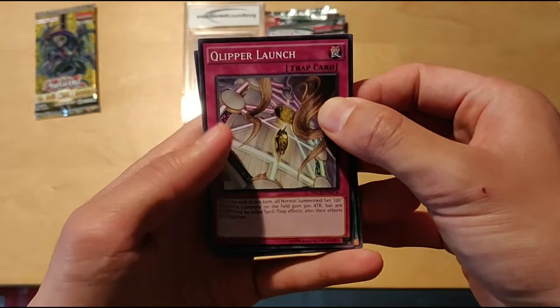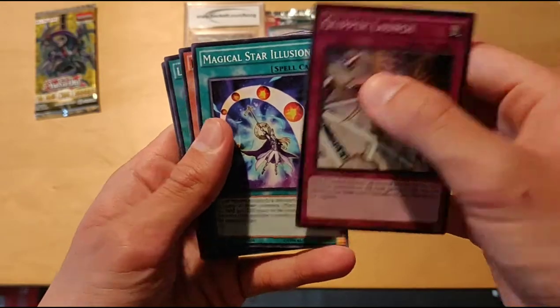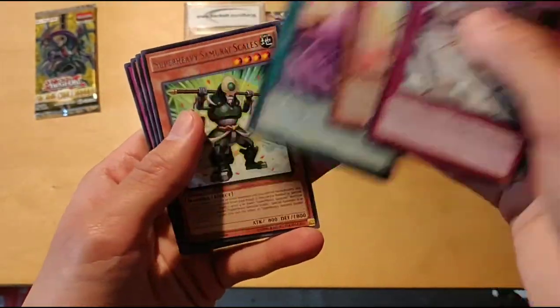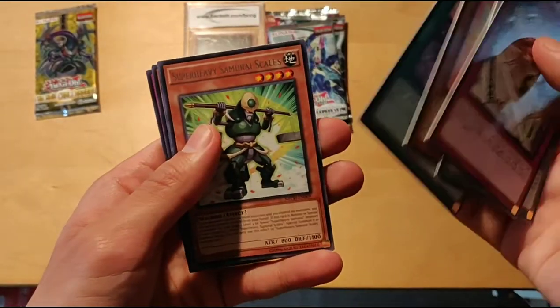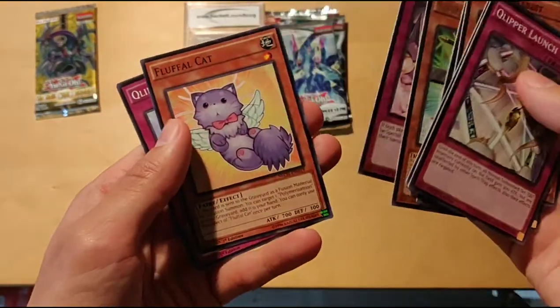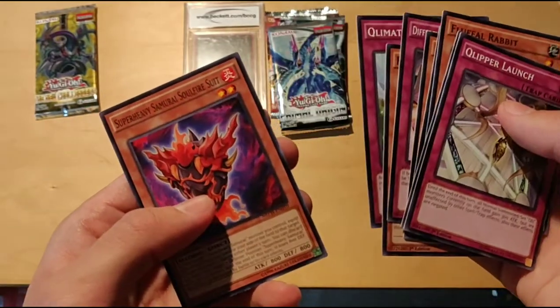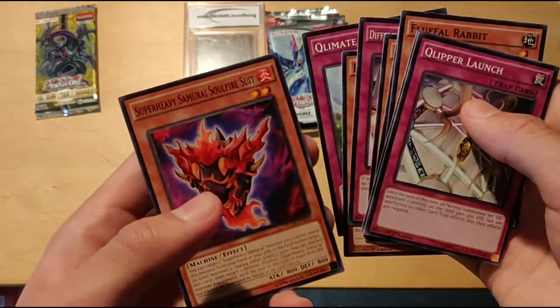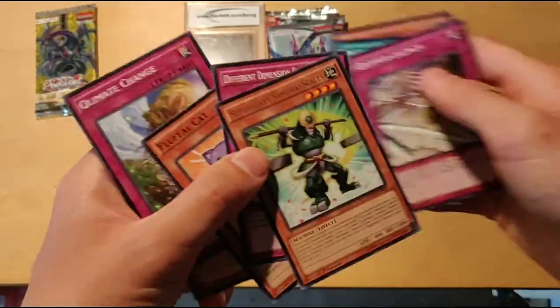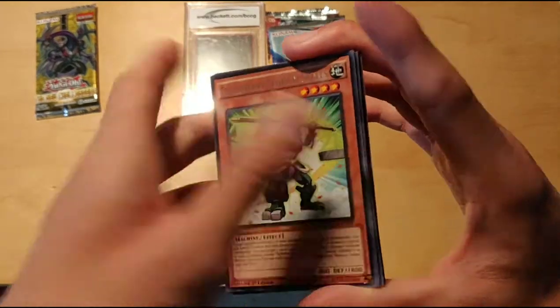So we got Clipper Launch, Magical Star Illusion, Fluffle Rabbit, Laser Equip, Super Heavy Samurai Scales, No Hollow, Different Dimension Encounter, Fluffle Cat, Climate Change, and Super Heavy Samurai Soul Fire Suit. So nothing crazy out of that, but we do have a Super Heavy Samurai Scales.